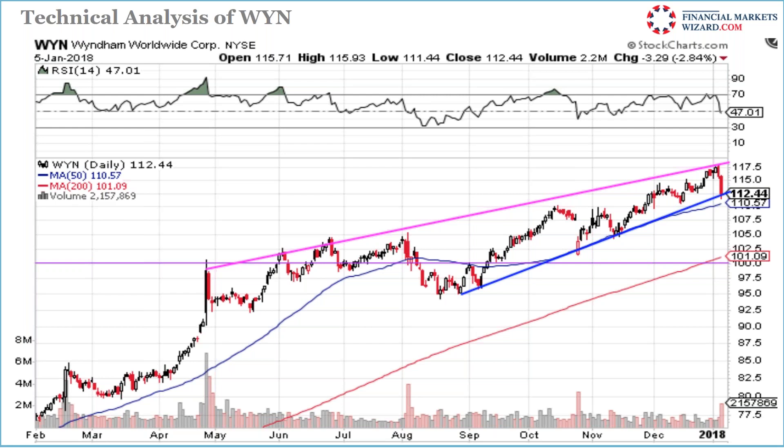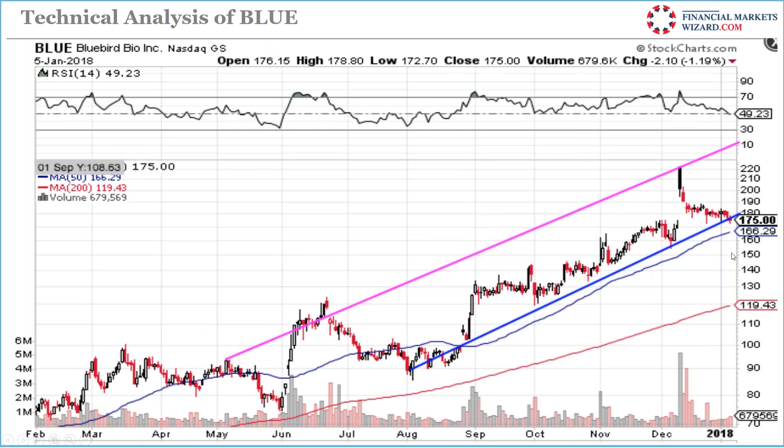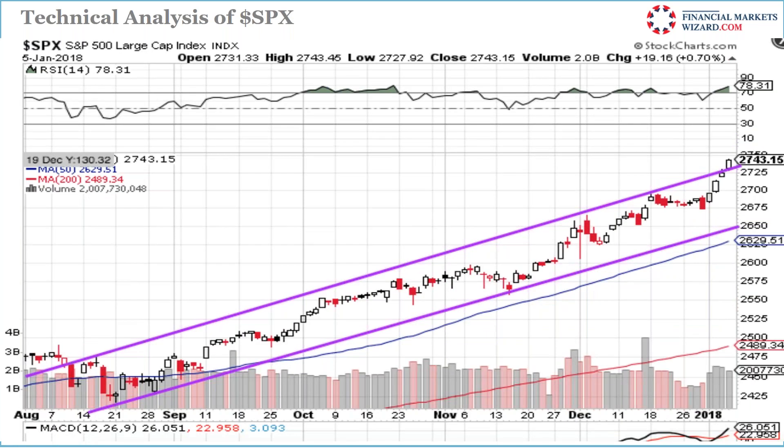BLUE is sitting right at support — if I see the move up, I'll get in. SPX is continuously going up; I expect it to go to 3100 with 2700 as support. That's a key target and support level for the S&P.